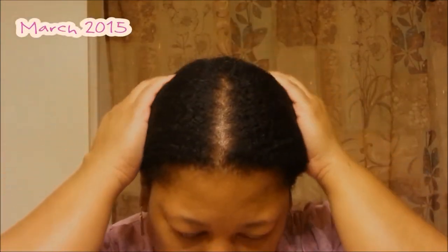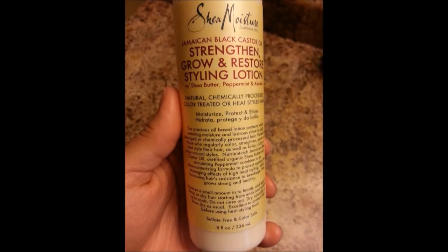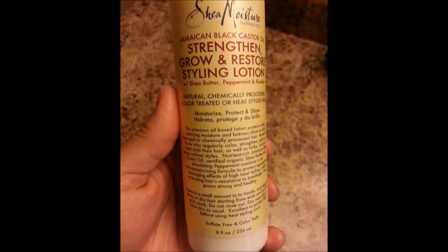It's been a long year and a half, and I say truthfully that I am still learning my hair. This is my hair from March 2015, which is part of the journey of when I started seeing not only the regrowth but also the retention of my hair with the products in this video.